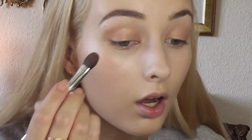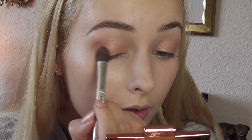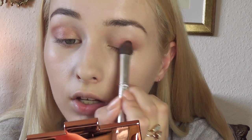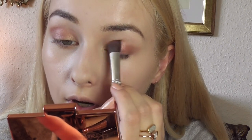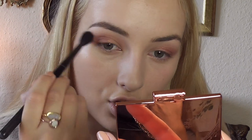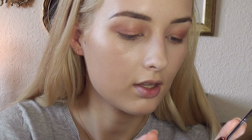Then I'm going to take a bit of this purple color and place it on the outer corner. It has this beautiful gold sheen to it — it's so pretty, it gives a little bit of warmth to your eyelids. It's so multi-dimensional. Rosie always likes to take her eyeshadow outwards to create that feline look.